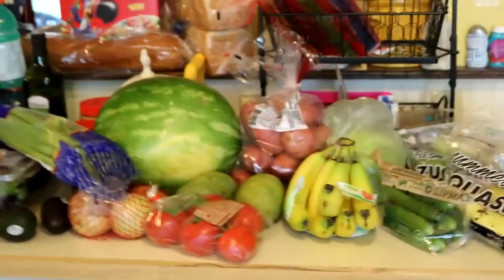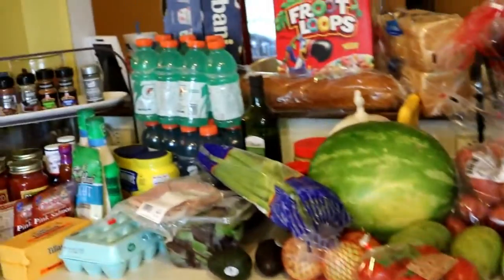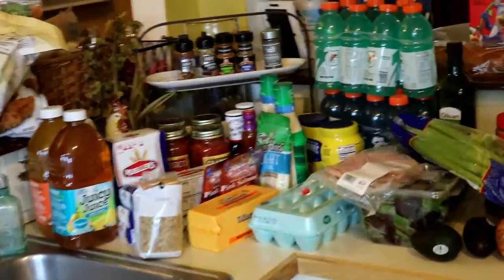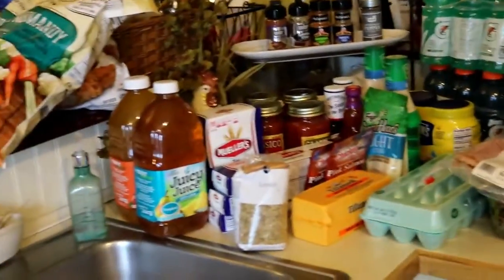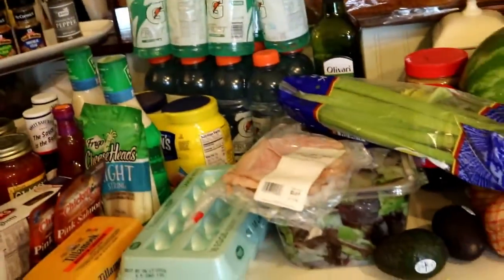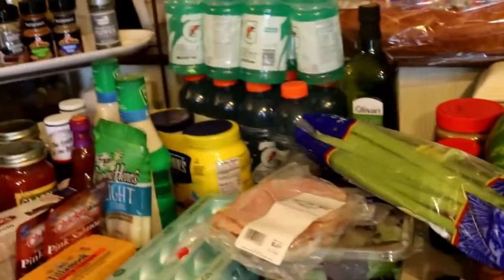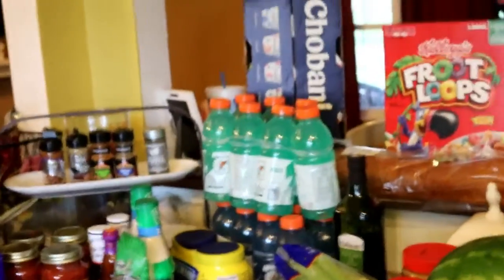Here's everything that we got for the next two weeks. There's still a couple items that we still need to get, like chicken and some basic stuff that we haven't picked up yet. But for the most part, this is it — this is what we got for the next two weeks. Alright, bye!